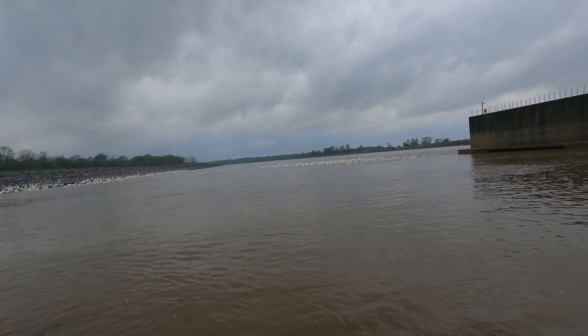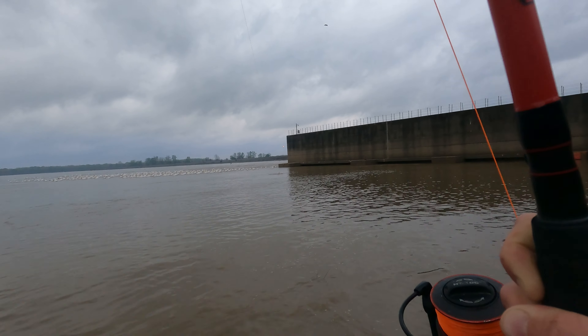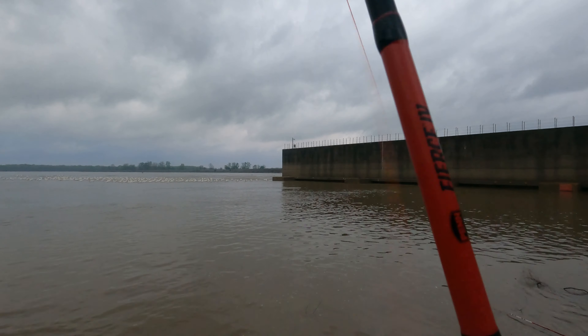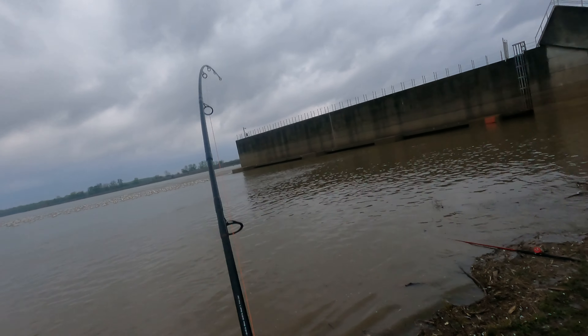That's either a huge carp or a paddlefish. I think this is a giant carp, dude. Goodness gracious, it's so heavy I can't even get this thing in.